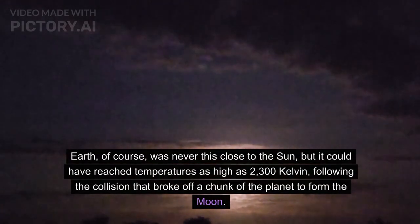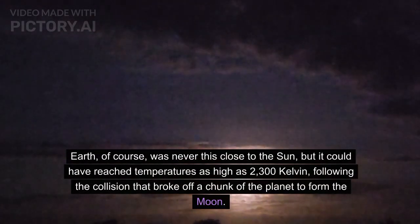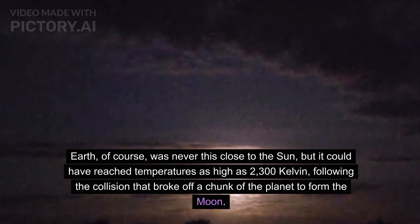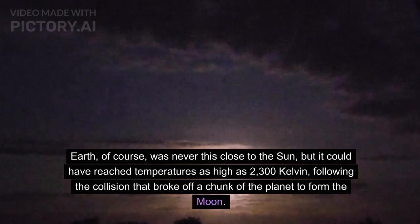Earth, of course, was never this close to the Sun, but it could have reached temperatures as high as 2,300 Kelvin following the collision that broke off a chunk of the planet to form the Moon.